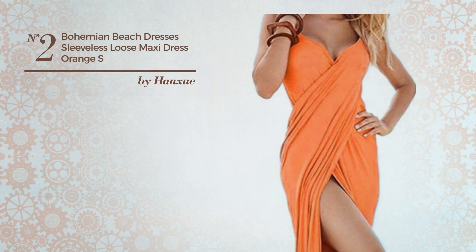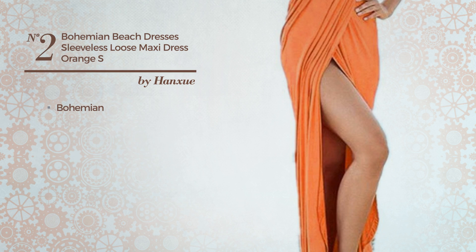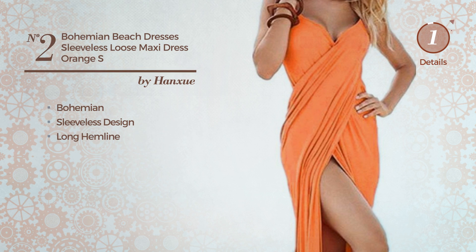Number 2: an all-everyday maxi-length dress. Featuring a bohemian style, made of machine washable material, this dress includes sleeveless design and long hemline. Available in six more colors.